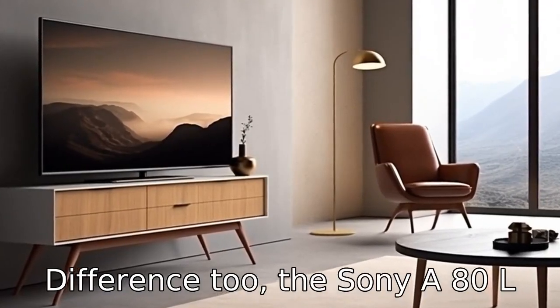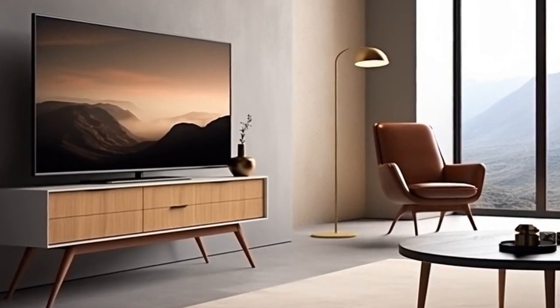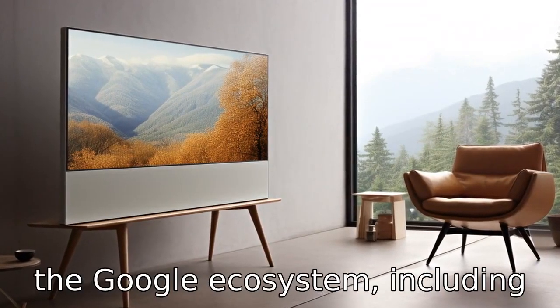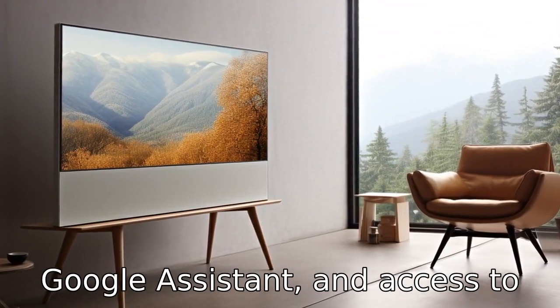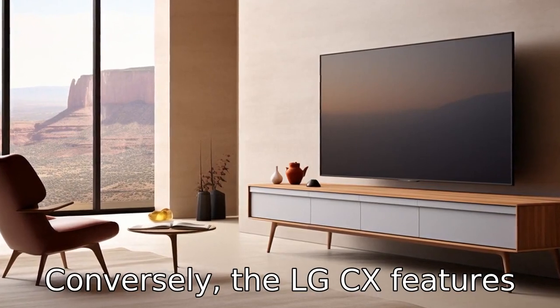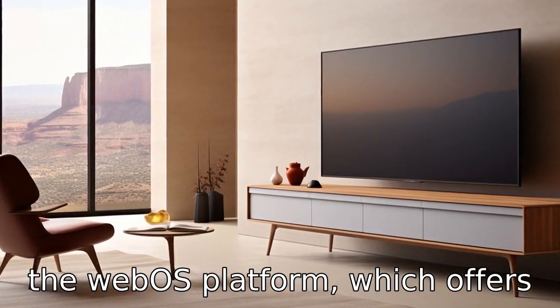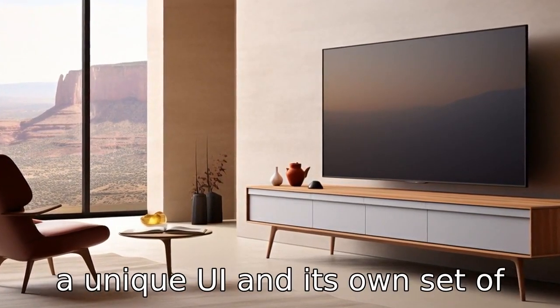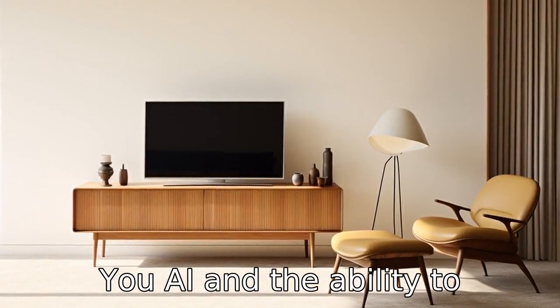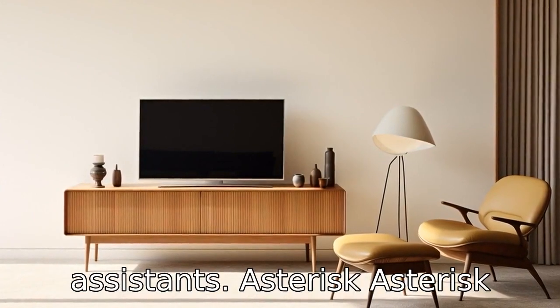Difference two: The Sony A80L utilises the Google TV platform, offering a user-friendly interface that integrates with the Google ecosystem, including Google Assistant and access to a wide variety of apps through the Google Play Store. The LG CX features the webOS platform, which offers a different user experience with a unique UI and its own set of features, including LG's ThinQ AI and the ability to interact with a variety of smart assistants.